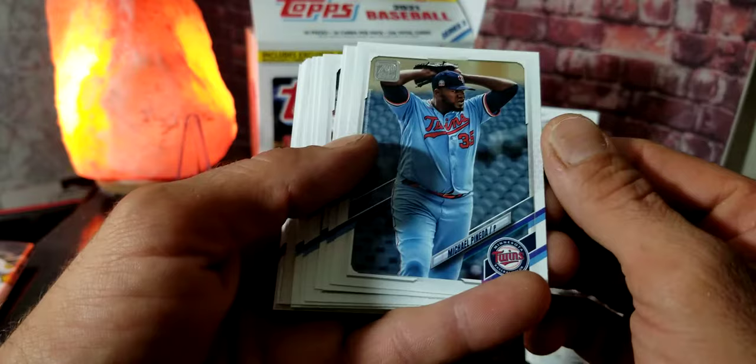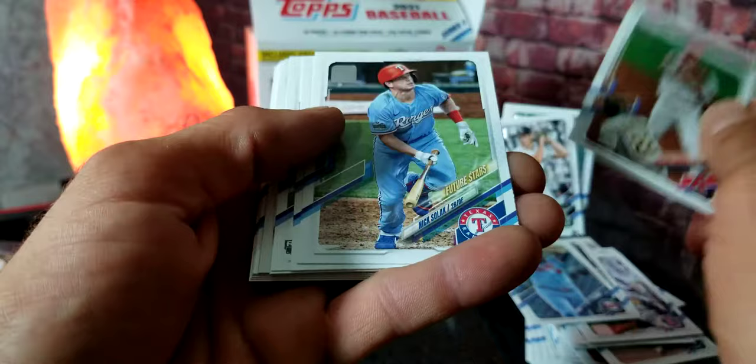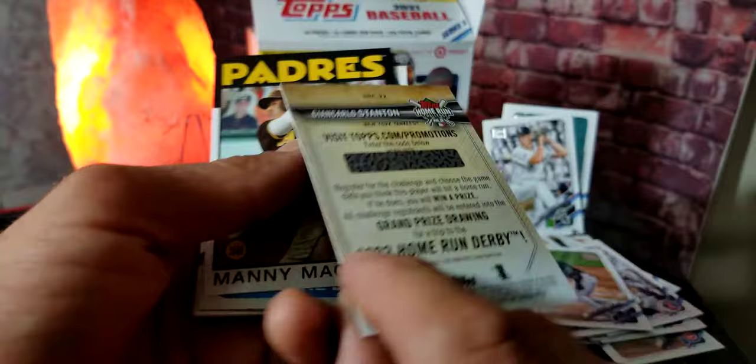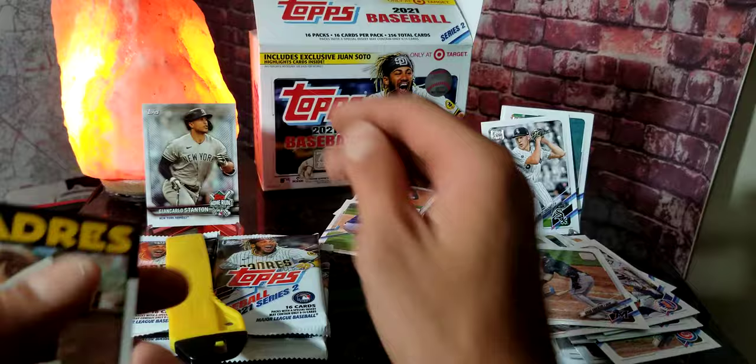We got Michael Peña, Enoli Paredes rookie card, Anthony Rendon, Nick Solak, Brian Anderson. And we got a German Marquez rookie card — nice little card right there. We also got a Home Run Challenge card of Giancarlo Stanton. Right now while I'm filming, I have the Field of Dreams game in the background and he's doing pretty good — I'm definitely going to enter that card.